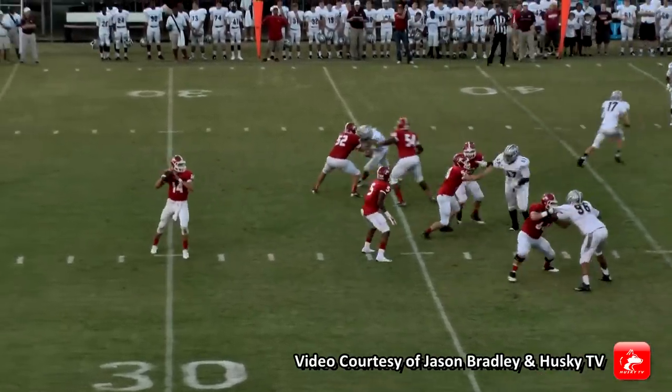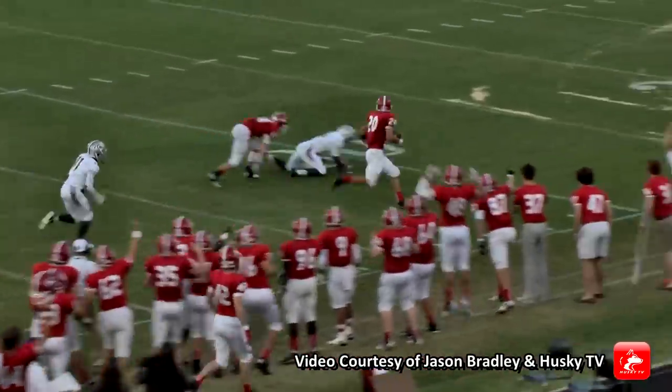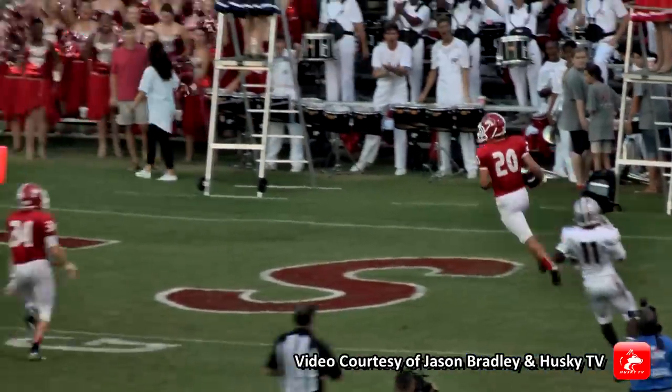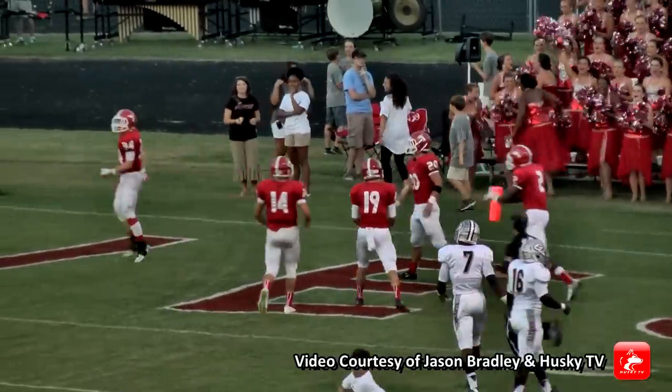Thomas back to throw. He's got Moore on the wheel route with a big catch. Moore's got some room and he's going to go. Kyle Moore strolls in for six. No flags, and a huge block by Dalton Manners right there.